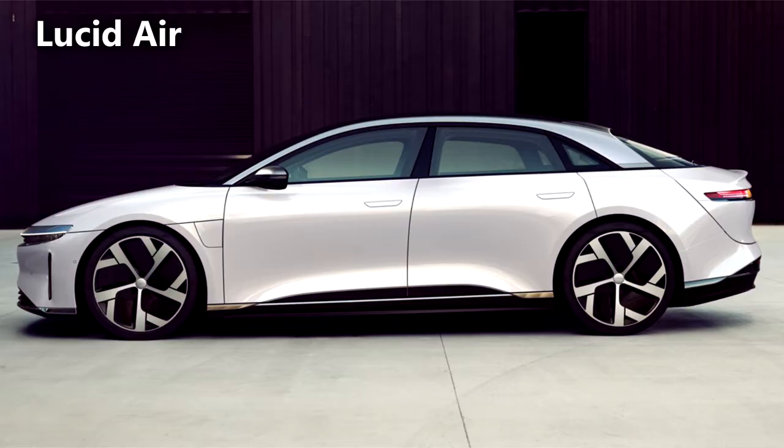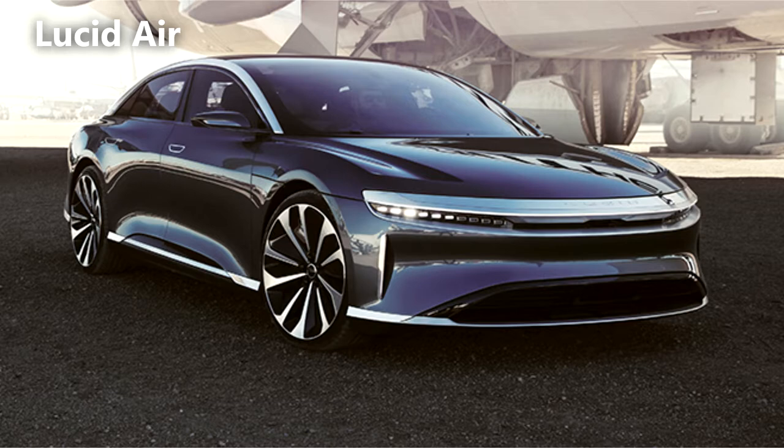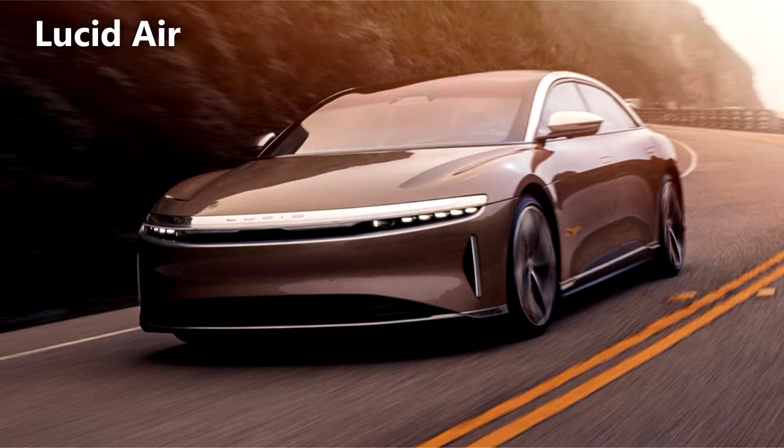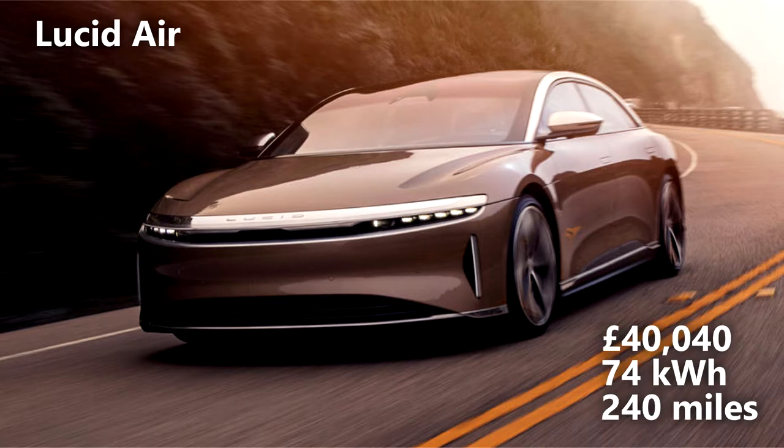The Lucid Air. Lucid's entry-level model of its Tesla S-rivalling luxury saloon, the Air, boasts a roomy luxury cabin, advanced entertainment system, driver aids and eye-catching body styling. For those needing to cover more ground in a day, the Lucid Air boasts an impressive 406-claimed-mile range and a power output of 612bhp on their touring model. Their base 395bhp model starts at £40,000 with a 74kWh battery and a 240-mile range.